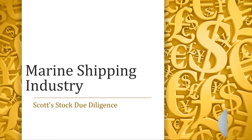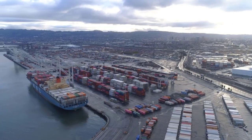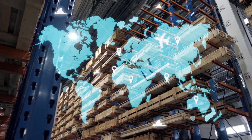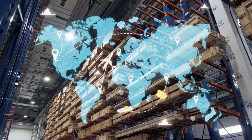Welcome to my channel. I'm Scott and in this video we're going to talk about the marine shipping industry. Marine shipping is a really big industry. Every single day thousands of big containers arrive at seaports from all over the world. They go from country to country, and each shipment represents a specific part of the supply chain.